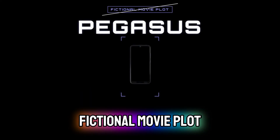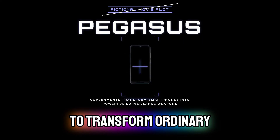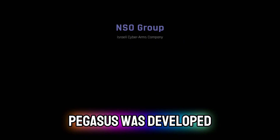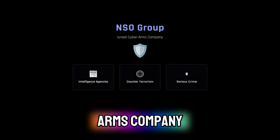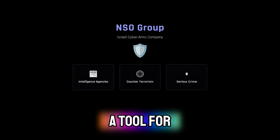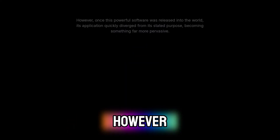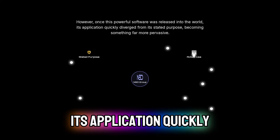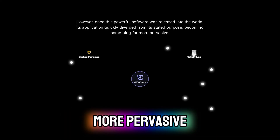This isn't a fictional movie plot. This is Pegasus, a sophisticated spyware used by governments to transform ordinary smartphones into powerful surveillance weapons. Pegasus was developed by NSO Group, an Israeli cyber arms company, initially marketed as a tool for intelligence agencies to combat terrorism and serious crime. However, once this powerful software was released into the world, its application quickly diverged from its stated purpose, becoming something far more pervasive.